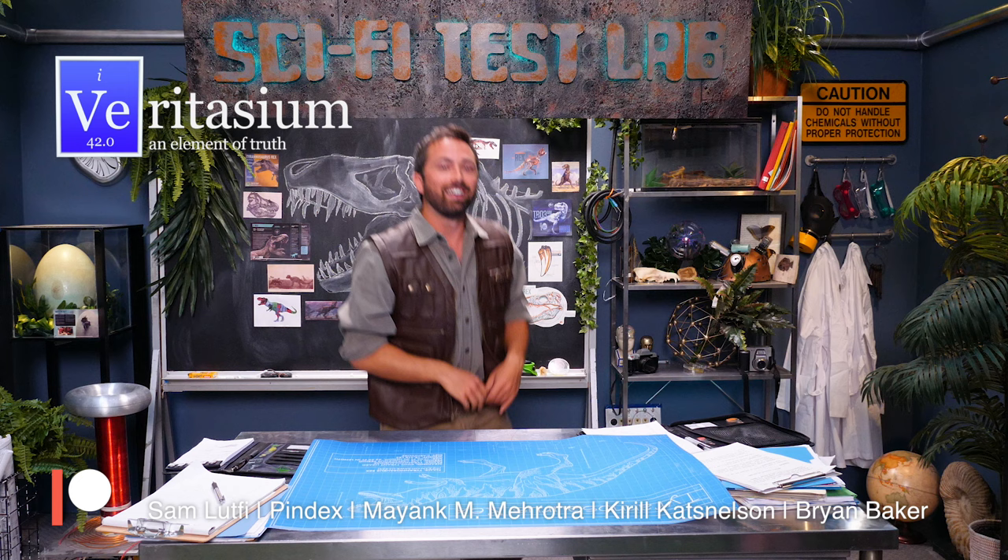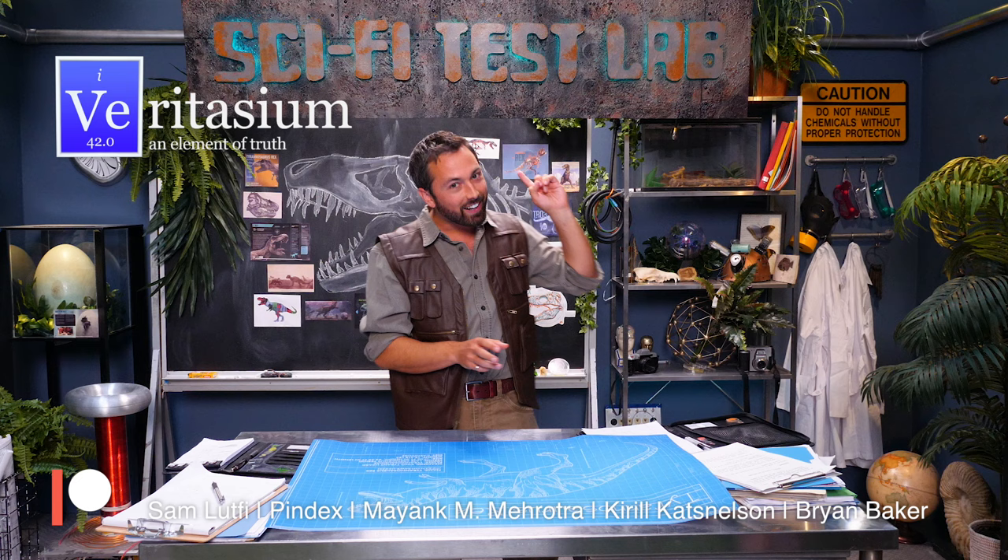I'm on set for Jurassic World Fallen Kingdom, and I'm here filming Sci-Fi Test Lab, where we try to recreate some dinosaur parts out of machinery and test them out. So if you want to see that, click here.